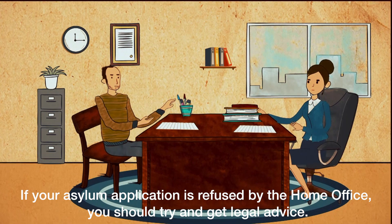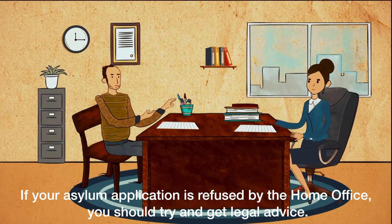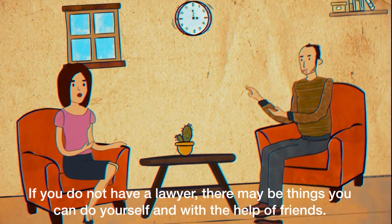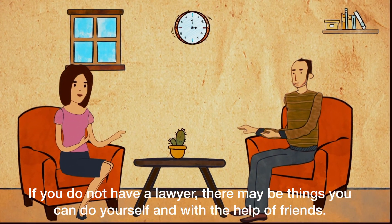If your asylum application is refused by the Home Office, you should try and get legal advice. If you do not have a lawyer, there may be things you can do yourself and with the help of friends.